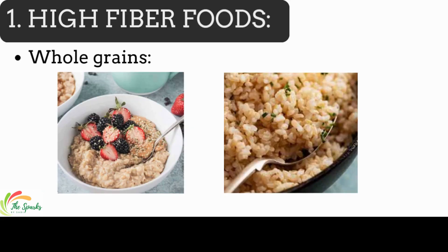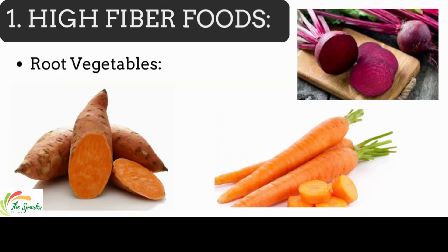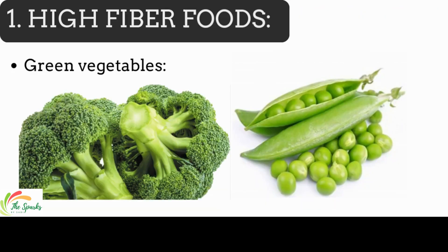What should you eat in GERD? High-fiber foods. Fibrous foods make you feel full, so you are less likely to overeat, which can contribute to heartburn. High-fiber foods include whole grains such as brown rice and oatmeal, root vegetables such as sweet potato, carrots and beets, and green vegetables like broccoli and green peas.